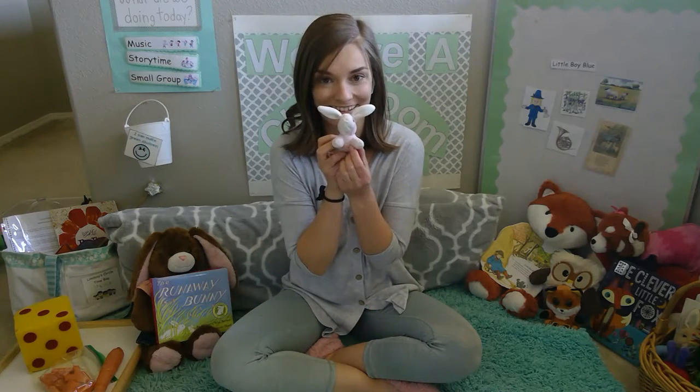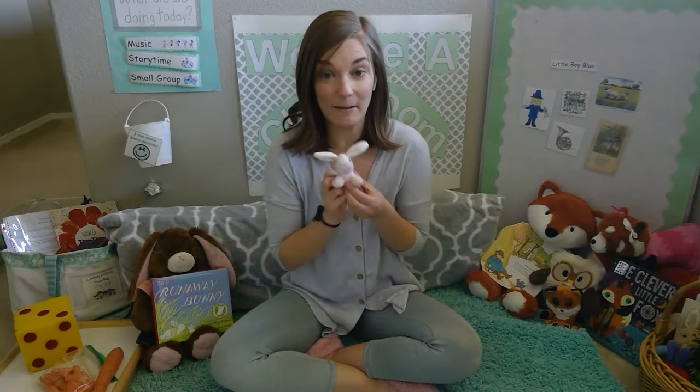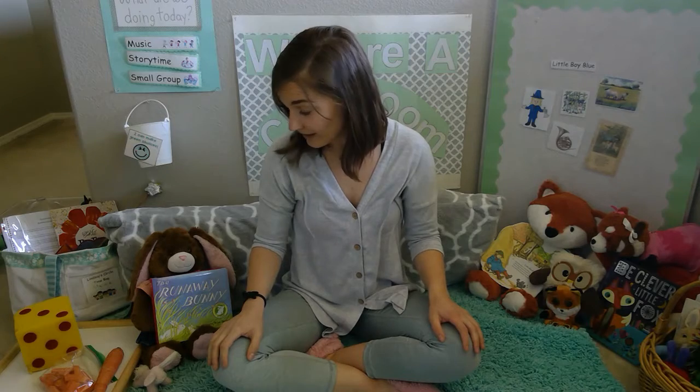Hey friends, this is Lindsay here. So happy to see you today. Today we're going to be learning about these animals right here. Do you know what this guy is? That's right, he's a bunny. We're going to learn about bunny rabbits today. It's a song and a story and an activity all about bunny rabbits. This is going to be super fun.